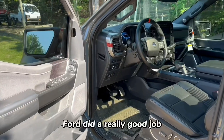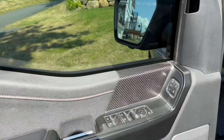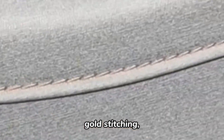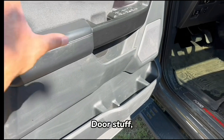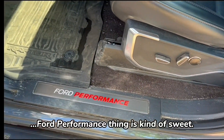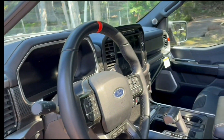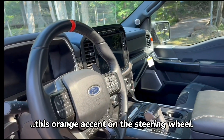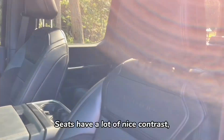Ford did a really good job on the interior. You've got a lot of nice textures, a little bit of gold stitching, and this one has the carbon fiber package. It's got the Ford Performance package with little orange accents on either side of the truck and an orange accent on the steering wheel. Ford really knocks it out of the park on the interior.